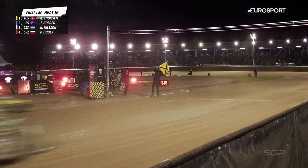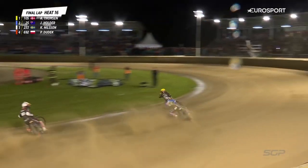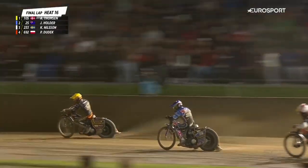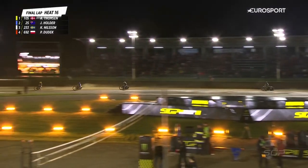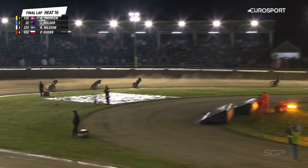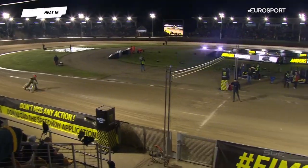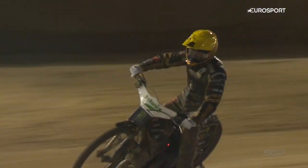Into the last lap. Anders Thompson not as quick as Jack Holder, with Holder now running wide. Does he leave the opportunity for Nielsen? No, he doesn't. A little bit of breathing space now for Thompson with one last blast through the last corner. He's a little untidy, not very comfortable, but he's got the three points in the bag.